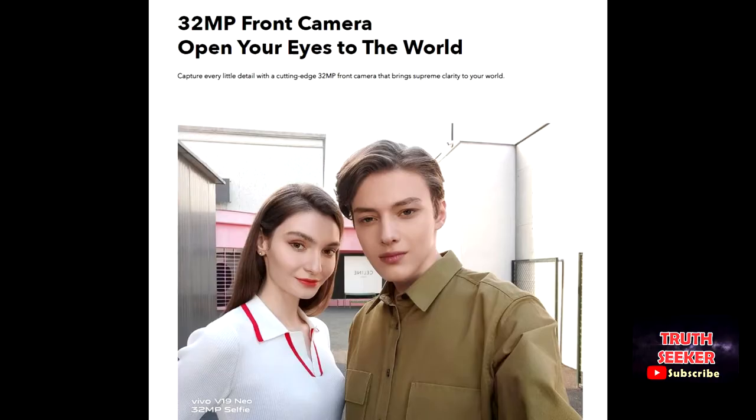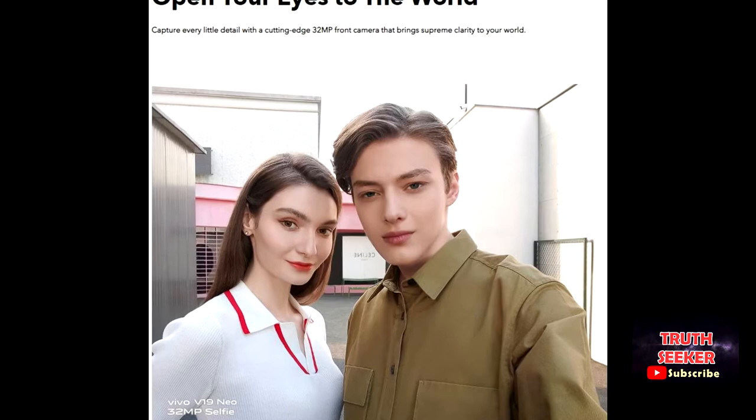With its 32-megapixel front camera, your selfies will be magical. Open your eyes to the world and capture every little detail with a cutting-edge 32-megapixel front camera that brings supreme clarity to your world.